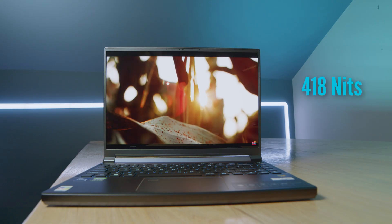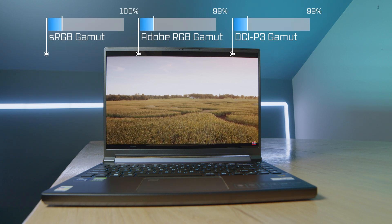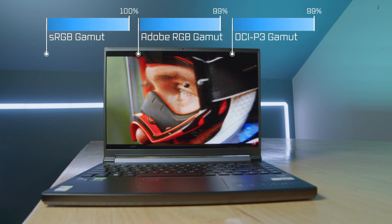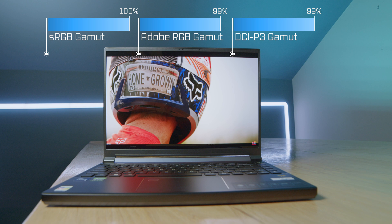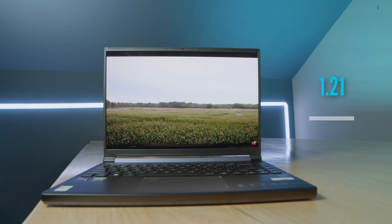The screen on the Acer Predator Triton 300 SE is way better than I expected when I first started my review. It has 100% sRGB, 99% Adobe RGB, and 99% DCI-P3, all at a Delta E of 1.21 and 418 nits of screen brightness, at a resolution of 2880 by 1800. So it's crisp, color accurate, and bright — this laptop has a lot going for it at around that $1,200 price point.